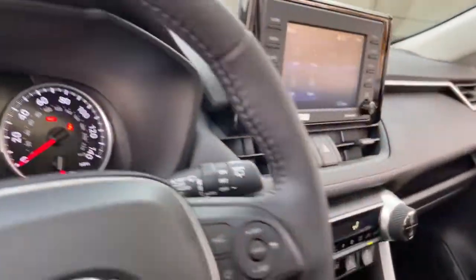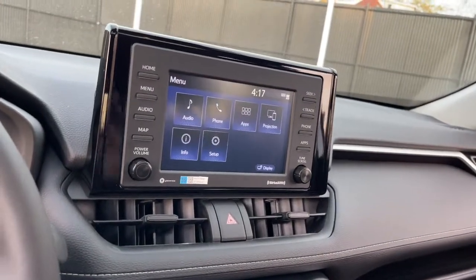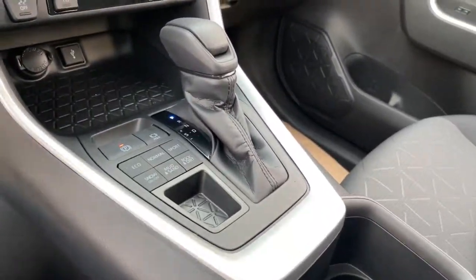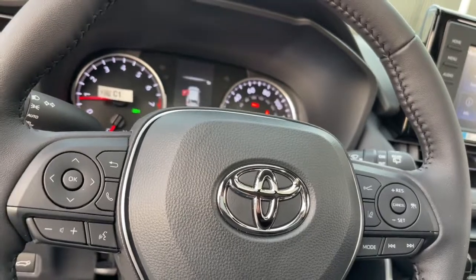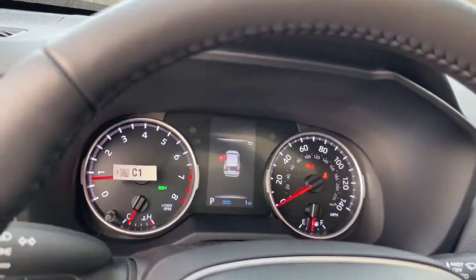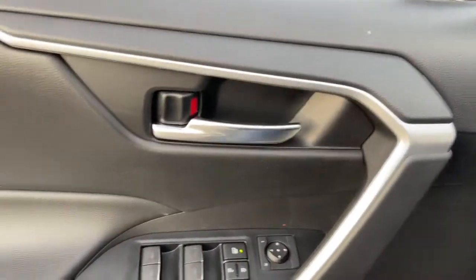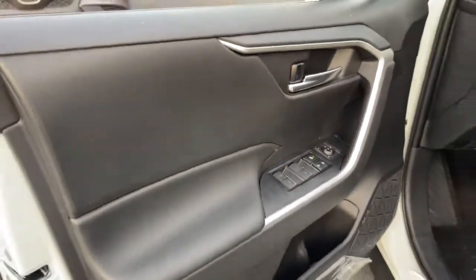This vehicle comes with keyless entry, all-wheel drive, sunroof/moonroof, backup camera, satellite radio, lane keeping assist, adaptive cruise control, keyless start, heated mirrors, and blind spot monitor.